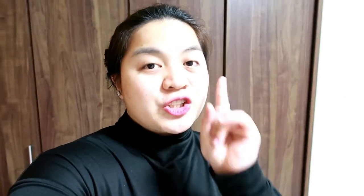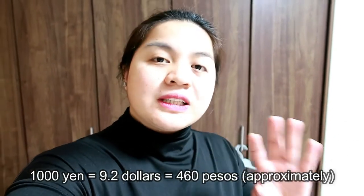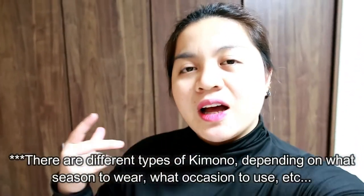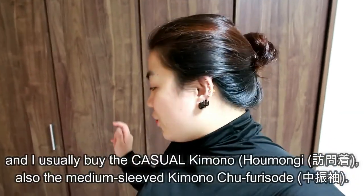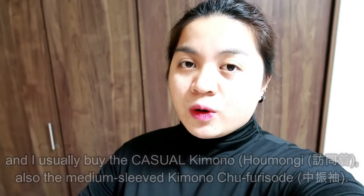I was lucky enough while browsing the aisles to find 1,000 yen kimonos. These are not the heavy ones — these are the simple ones that you could use when you want to go for a photo shoot or if you want a collection of kimonos. These are the ones for autumn season, not too hot, not too cold, just in the middle. The shop owner told me that if you want to use this for summer, you could.